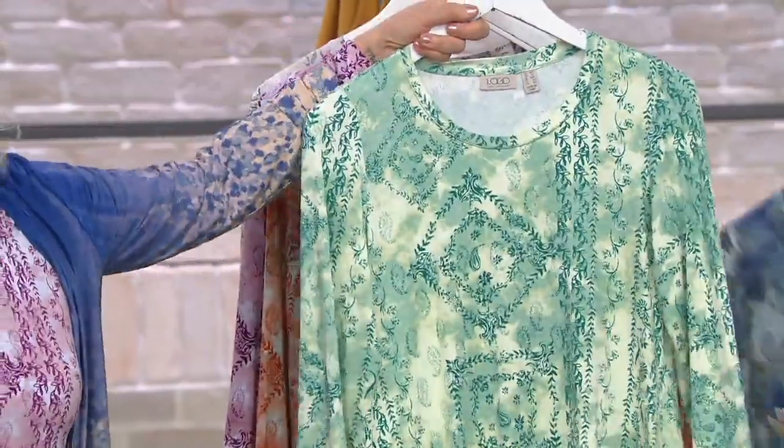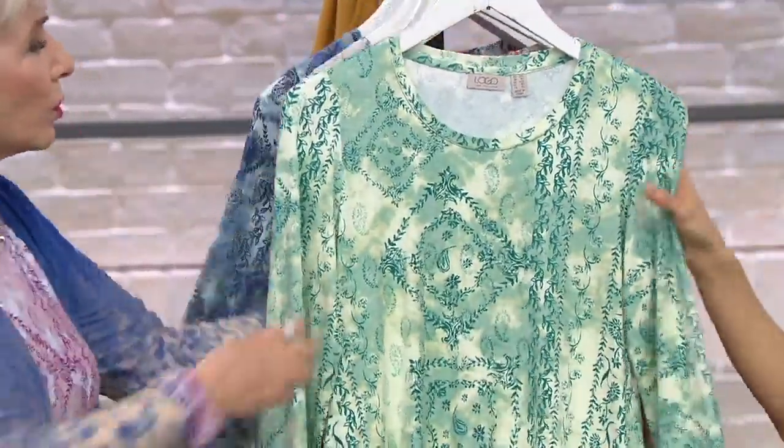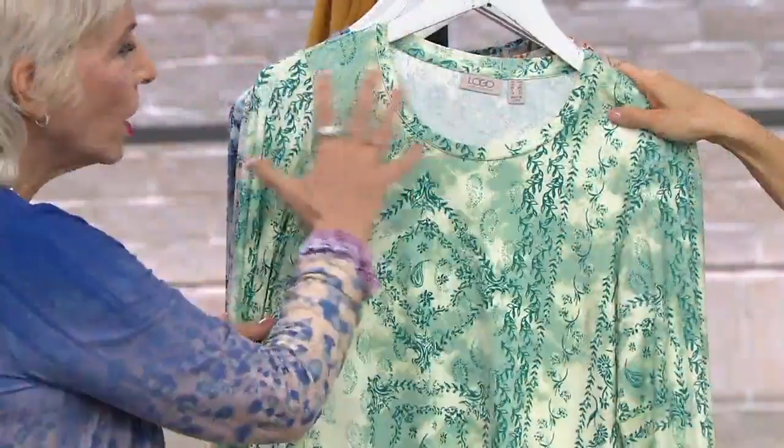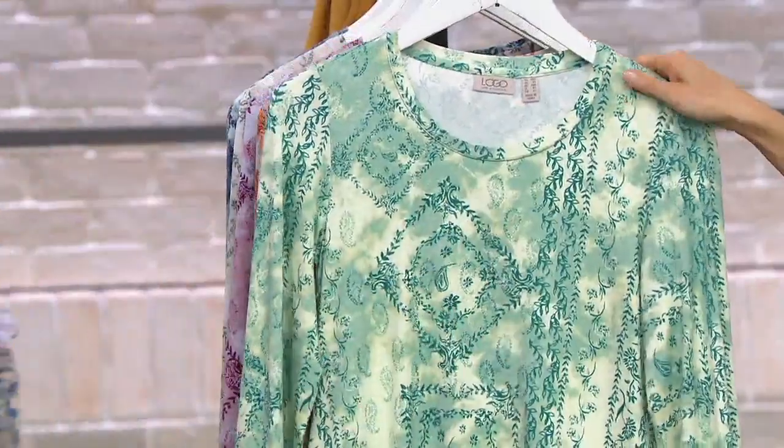This one is called juniper green — it's gorgeous. You've got kind of that yellowy tone. There are eight colors in here. Look, it's really like this majestic print — it's really majestic. And then you've got that cloud print with the tie. It's so good.